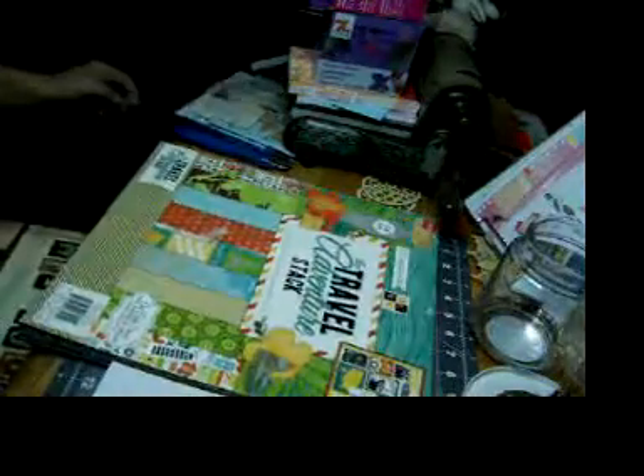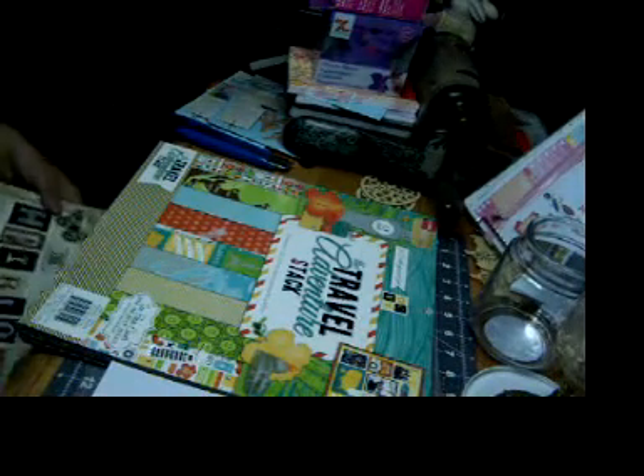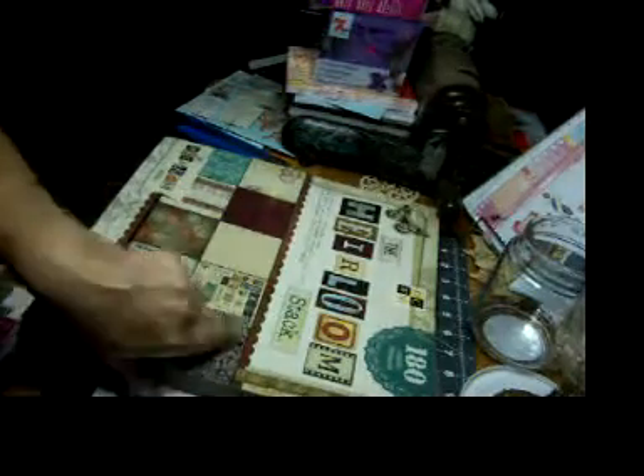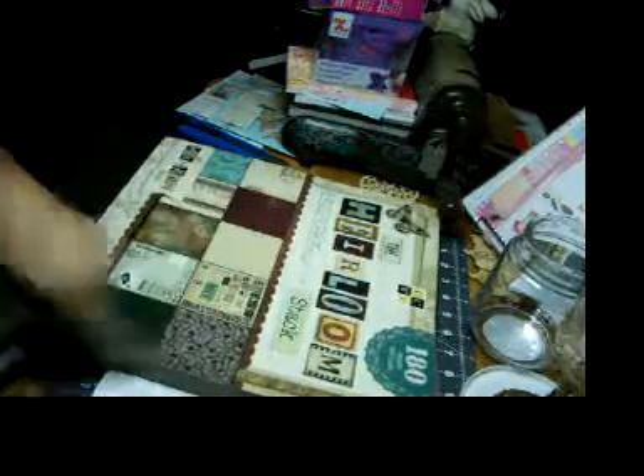So there's that stack. Then there is the Heirloom Stack, which was not on sale, and it's also from DCWV — 180 sheets.